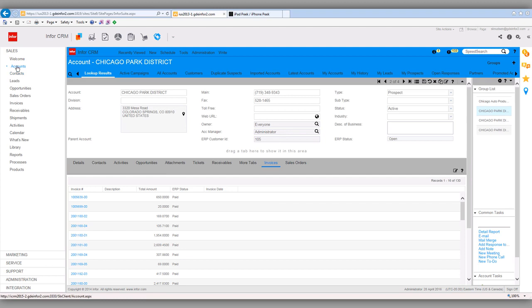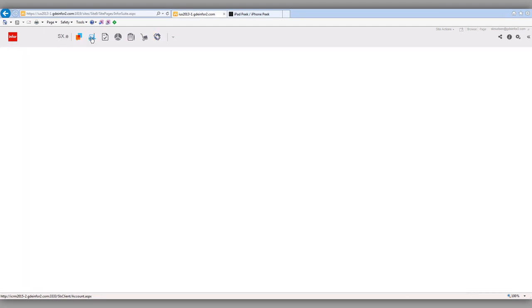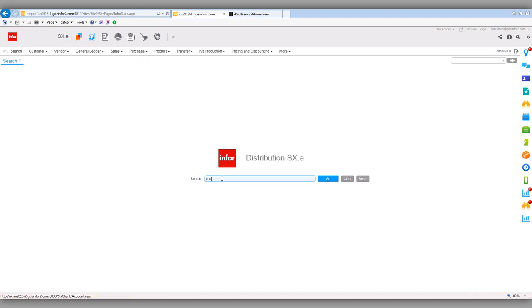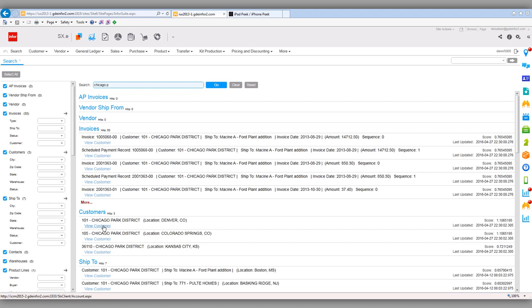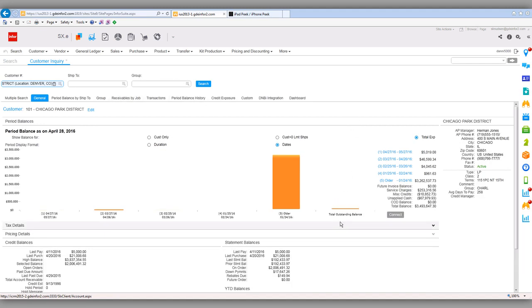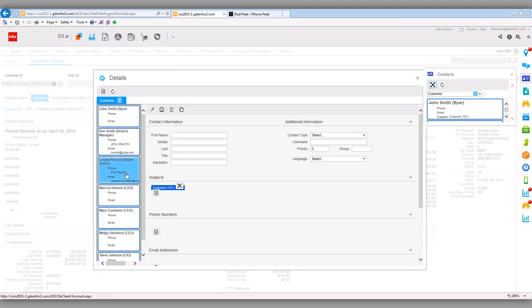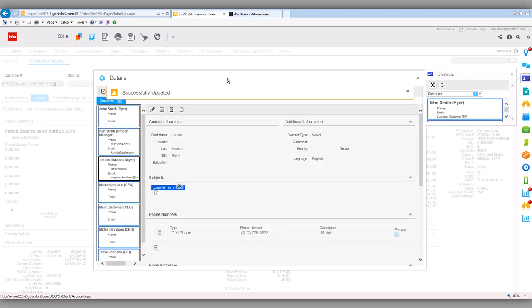Now I'd like to talk about the ERP integration. Going back to the ERP — this is Essex Enterprise — I do a lookup for Chicago Park District. It comes back and shows me my accounts. I get into the account, looking at their accounts receivable inquiry, and I want to look at the different contacts. I'm going to make a change to Louise Hanson — she's not a senior buyer, she's just a buyer. I make that small change, click save, and that's going to get pushed over to the CRM in a matter of a few seconds.